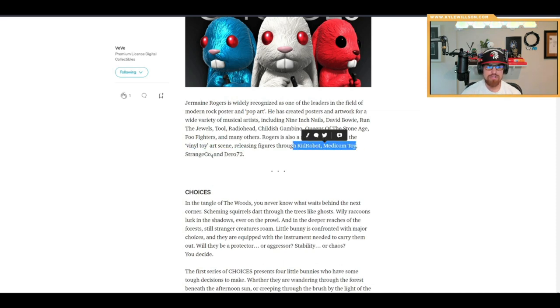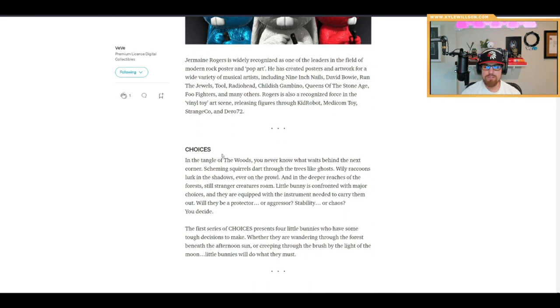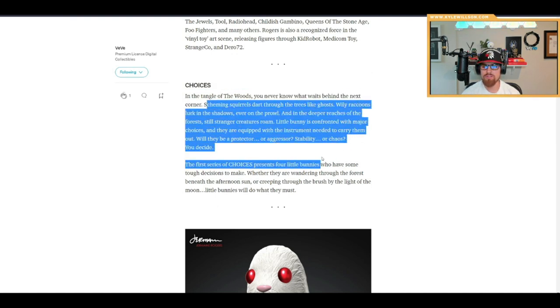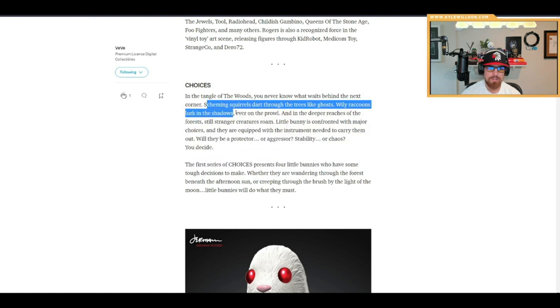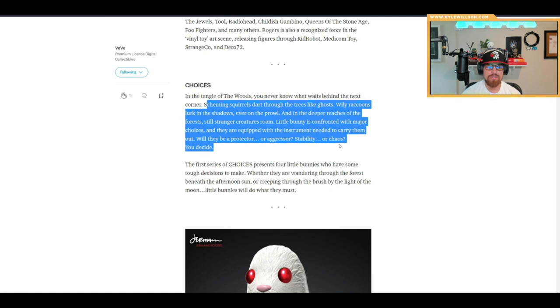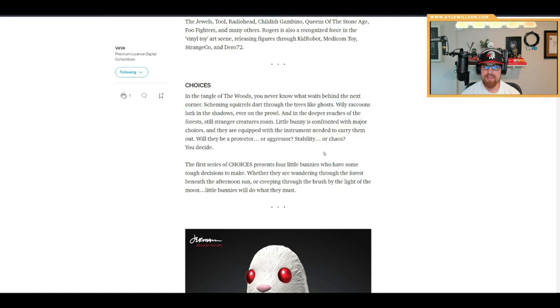The piece is called 'Choices in the Tank of the Woods.' The lore reads: scheming squirrels dart through the trees like ghosts, raccoons lurk in the shadows ever on the prowl, and in the deeper reaches of the forest still stranger creatures roam. Little Bunny is confronted with major choices, equipped with instruments to carry them out — will they be a protector or aggressor, stability or chaos? You decide.